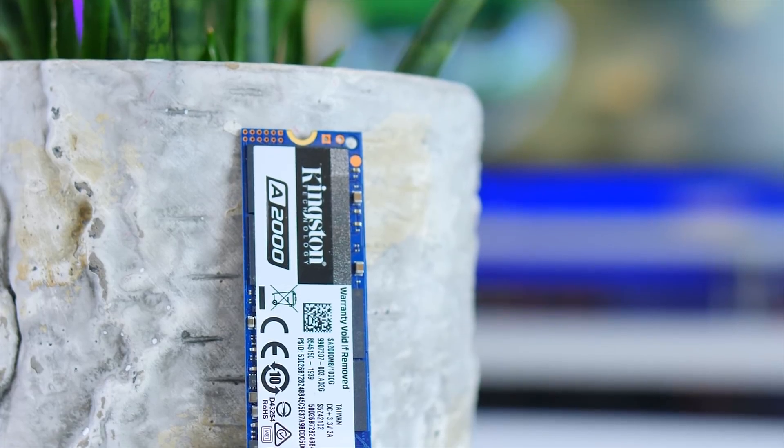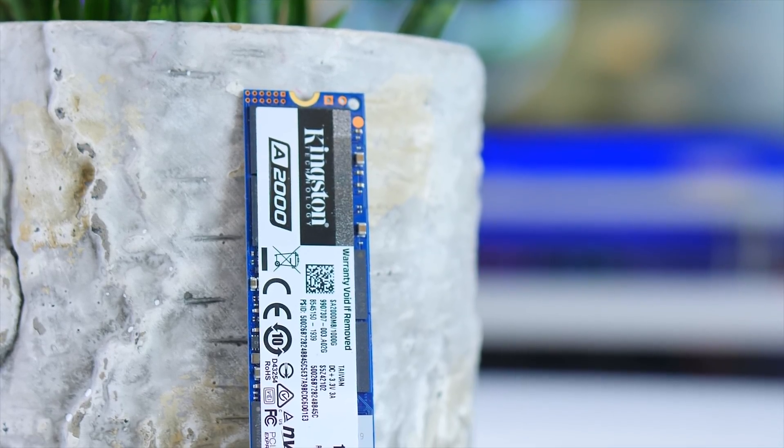The A2000 also comes with a software package, but I do have to say it looks a bit basic and cheap, and they maybe should invest in making it look more modern. But at the end of the day, it's not going to be an issue, and I don't think people will mind it when picking an SSD on a budget.